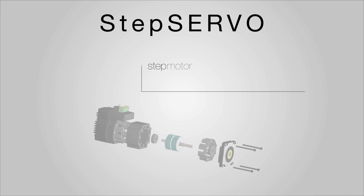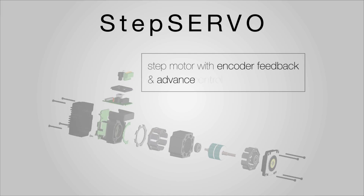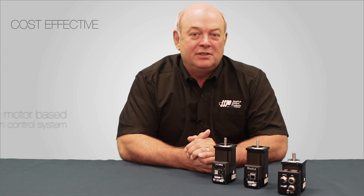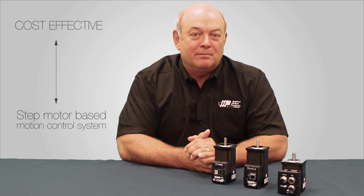A STEP Servo is a step motor with encoder feedback and advanced control loops that enable servo-like performance. The result is a cost-effective, step motor-based motion control system that is faster, cooler, and quieter than any competitive offering.